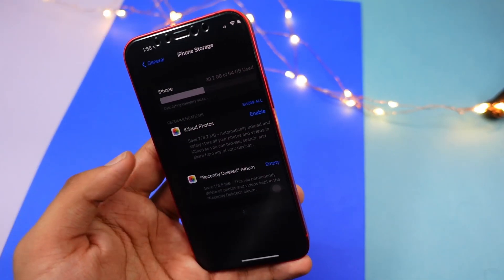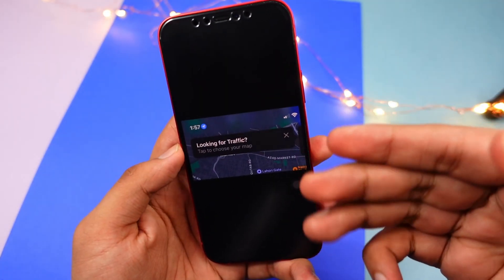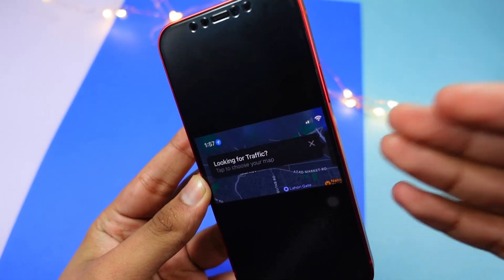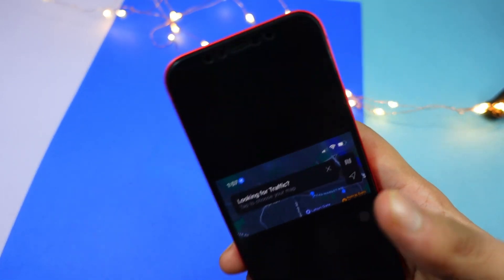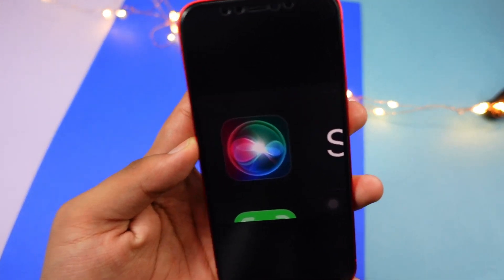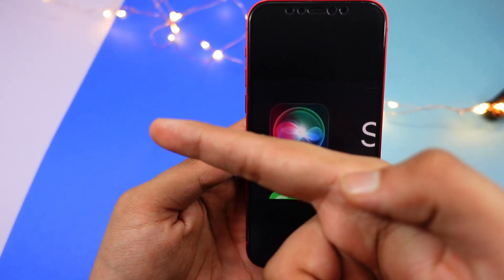There are two new splash screens I've come across so far. In Maps, there's a new 'Looking for traffic' feature introduced in iOS 15 — Apple didn't really talk about it, but Maps now feels really amazing after this update.